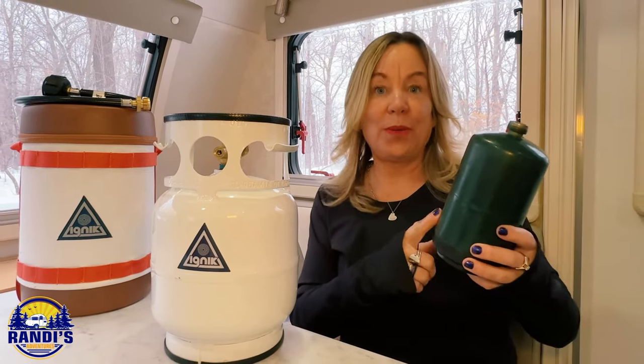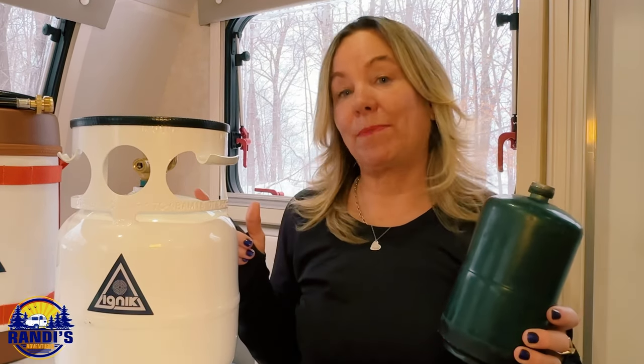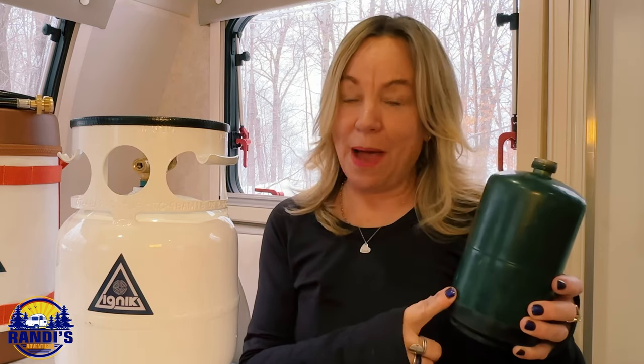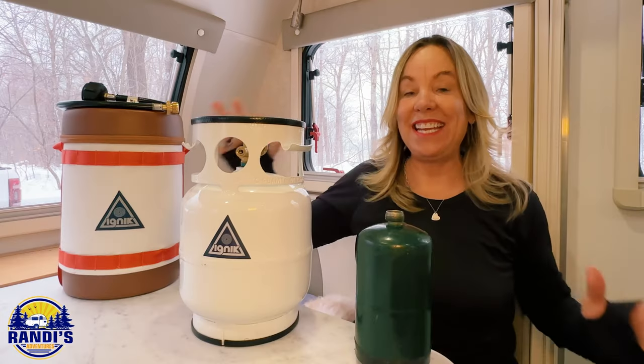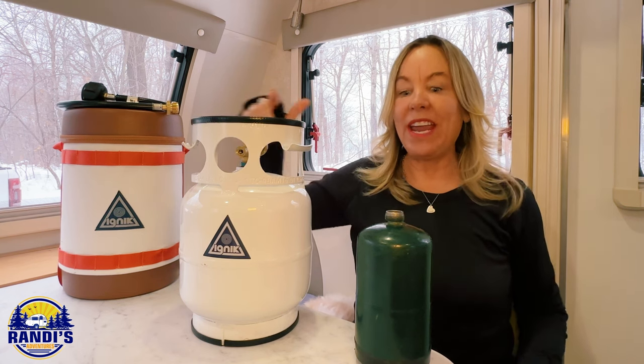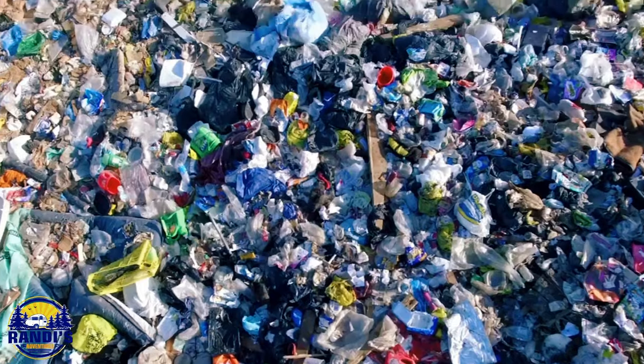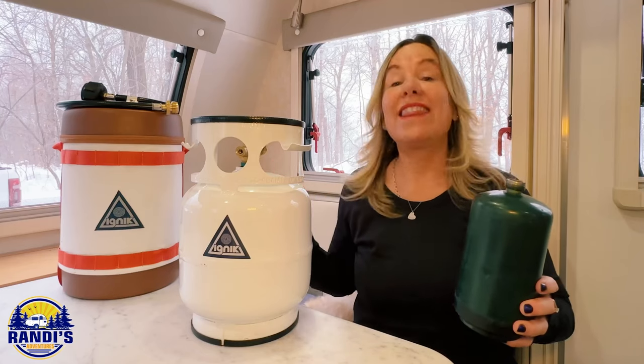How many of these one-use green propane bottles do you use each and every year? I think you'd be surprised. I'm really guilty because I've used a lot of these bottles, and when I thought about all the bottles I've used, how much extra I've spent on propane, and the harm I was doing to the environment, I really cringed. Each and every time we refill this five-pound propane cylinder, we are keeping five of these green bottles out of landfills. I think that's pretty cool.